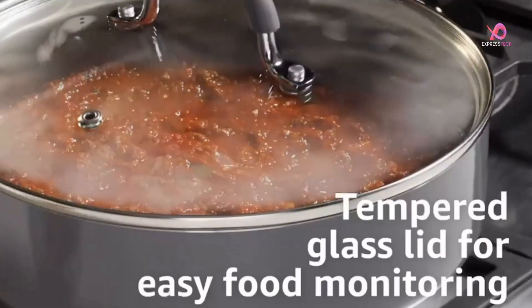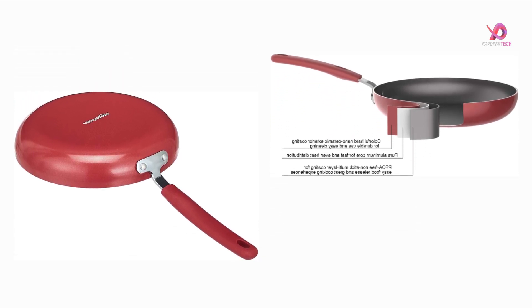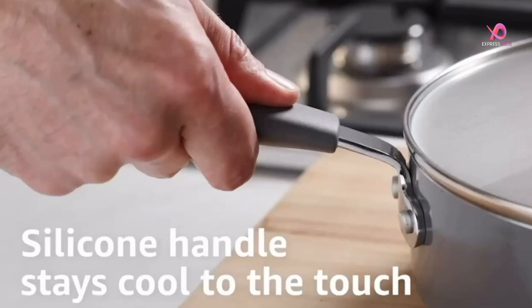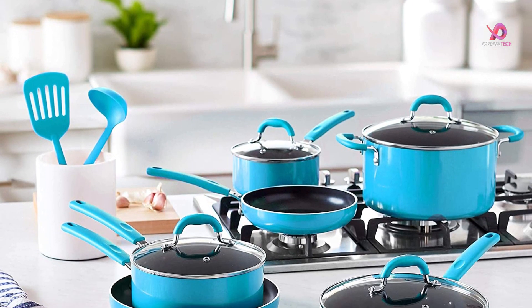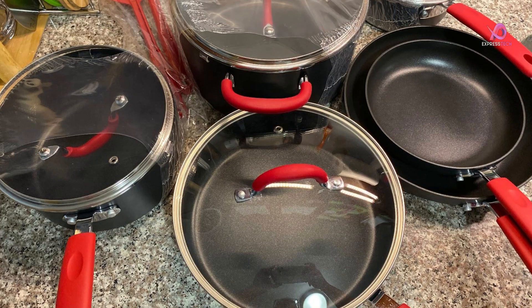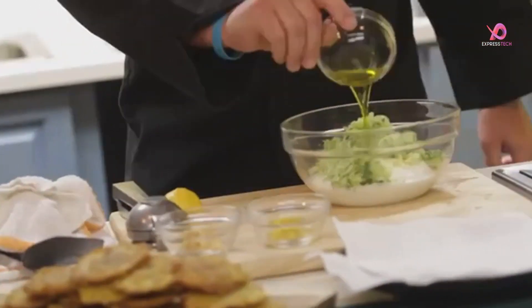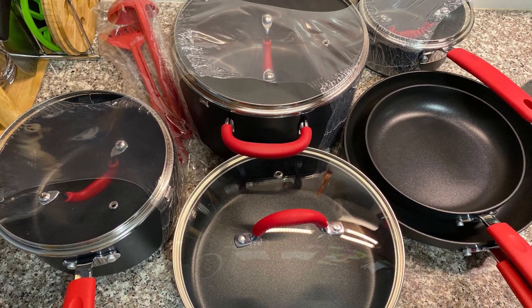The soft stay-cool handle is another standout feature of this versatile cookware set. The silicone handle stays cool and provides a comfortable and non-slip grip during daily use. Not only does this set perform well on the stovetop, but it's also oven-safe up to 177 degrees Celsius (350 degrees Fahrenheit), allowing you more versatility in the kitchen. And when mealtime is over, cleaning up couldn't be easier as it's dishwasher-safe. The packing list includes saucepans with varying sizes, casserole dishes with lids, saute pans with lids, and skillets in two different sizes, along with a slotted spatula and solid spoon.